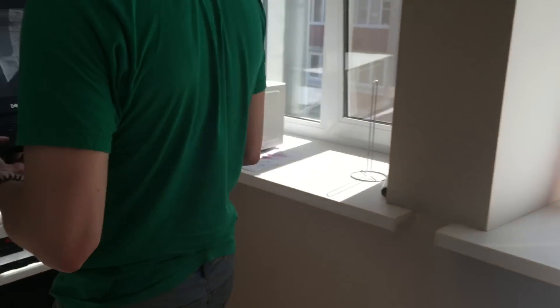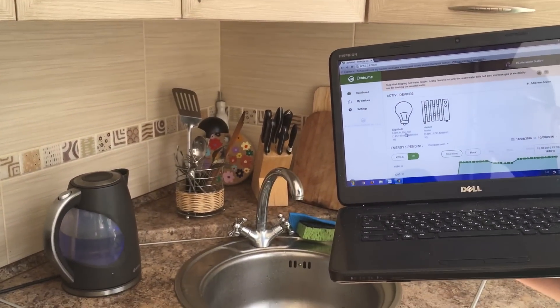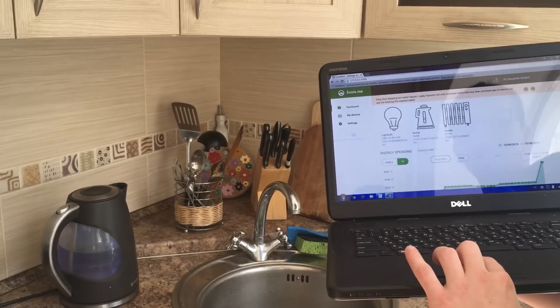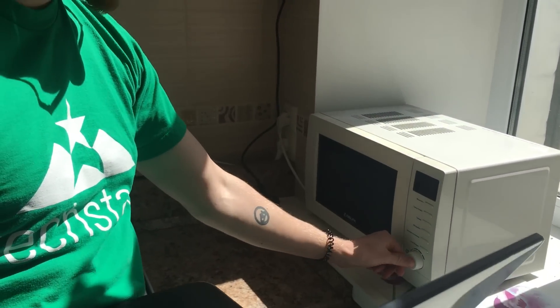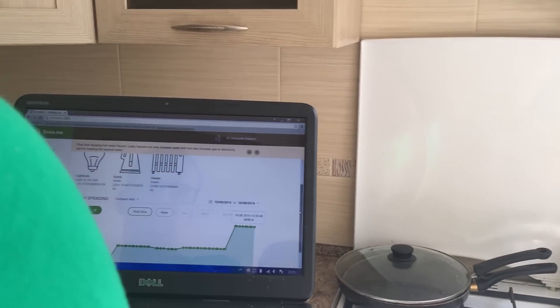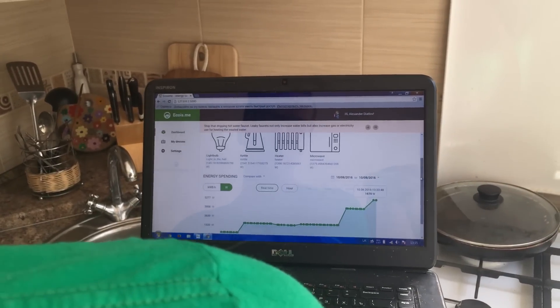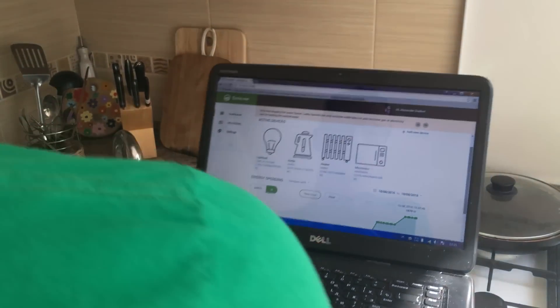In the kitchen we have a toaster, kettle, and microwave. Let's turn on the kettle — we can see how electricity spending increases. Now we'll put some water into the microwave. You can see the microwave is detected, and now the kettle will turn off.